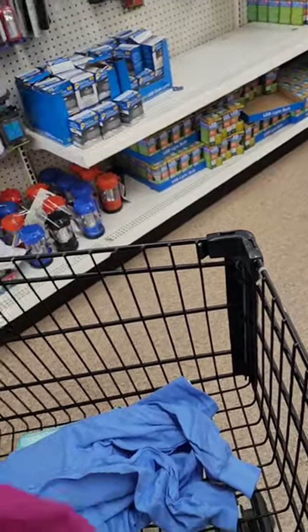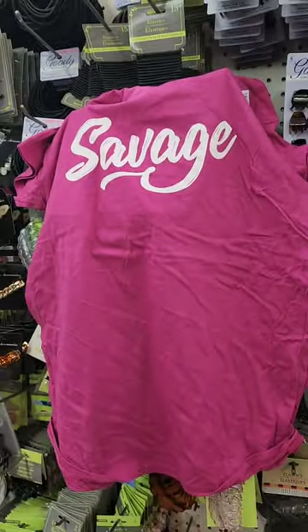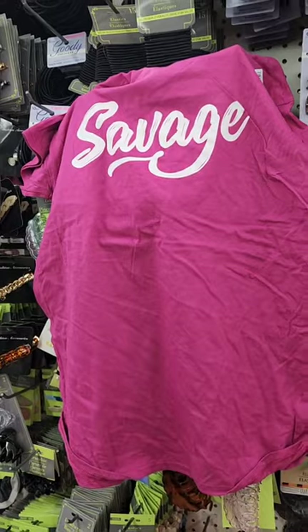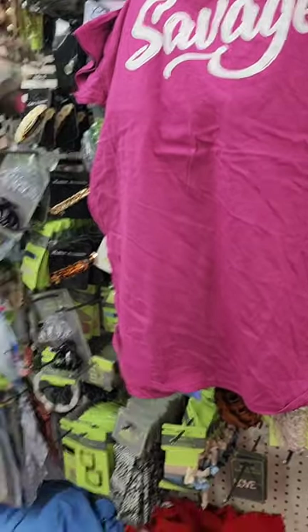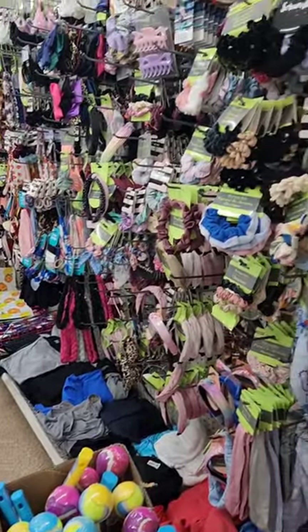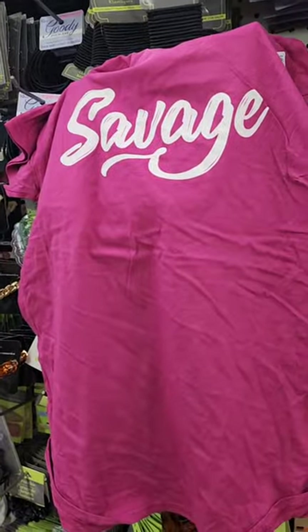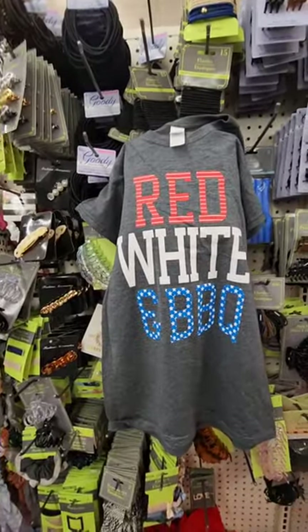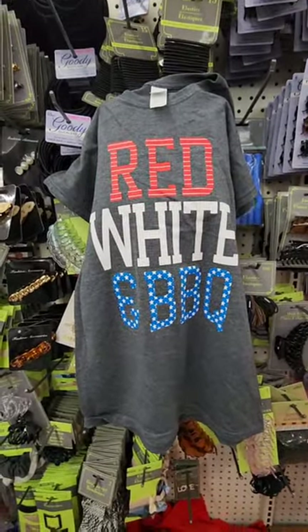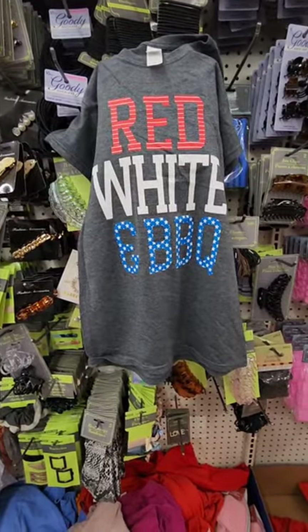I found a 2X shirt for myself that says 'Savage' — so you know it's coming home with me. I'm also seeing it in an extra-large. Check your t-shirt aisle — I know it's tedious. This store is very neat, one of my favorites. They also have a youth t-shirt that says 'Red White and Barbecue' in a small — I'm going to get that and put it up for 4th of July for my grandson.